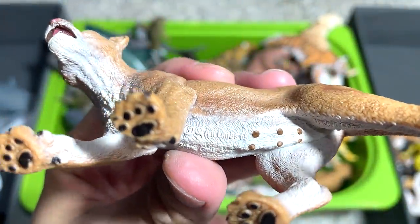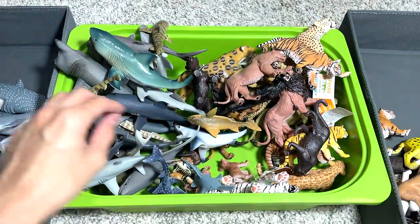Another lion, I think — if I'm not wrong, this is from Schleich. A really beautiful figure.